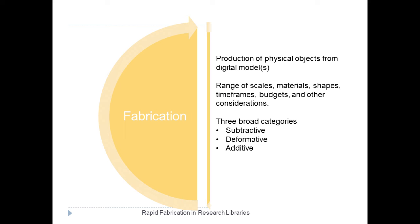On the fabrication side, fabrication in this domain refers to the production of physical objects from digital models. Now depending on the type of machinery you use, this can happen at a range of different scales, materials from the microscopic to architectural materials, from plastics to organic material to metals, shapes, timeframes, budgets, and other considerations.